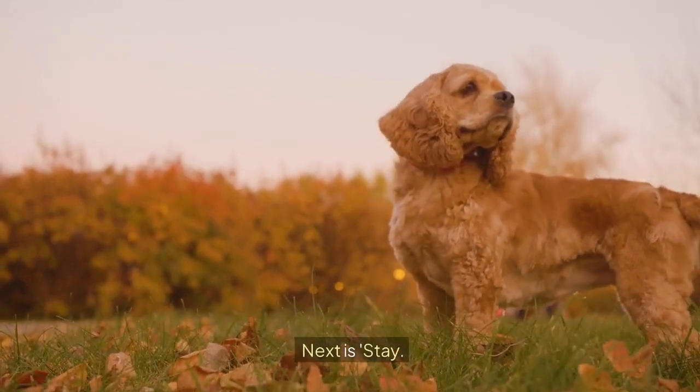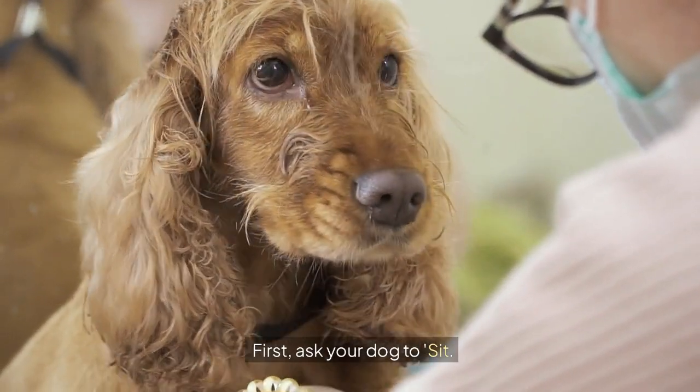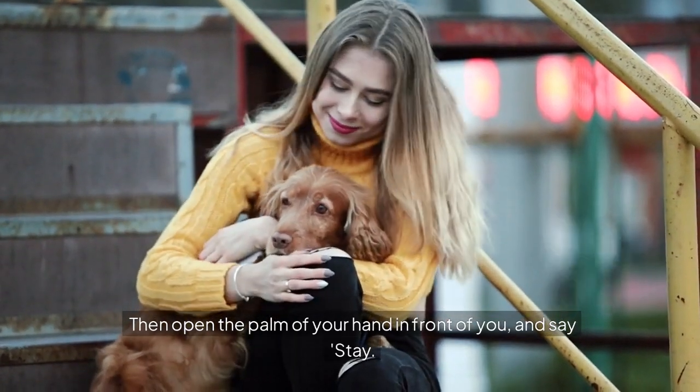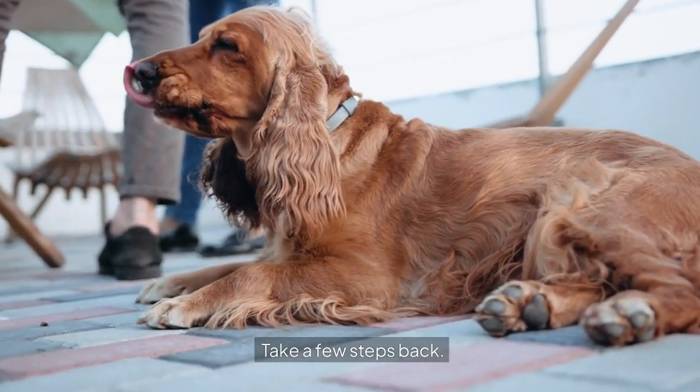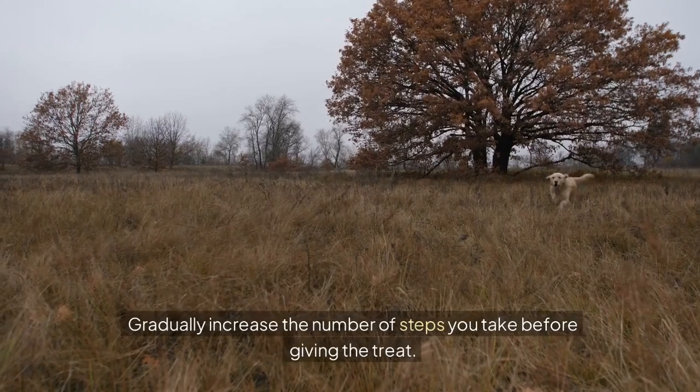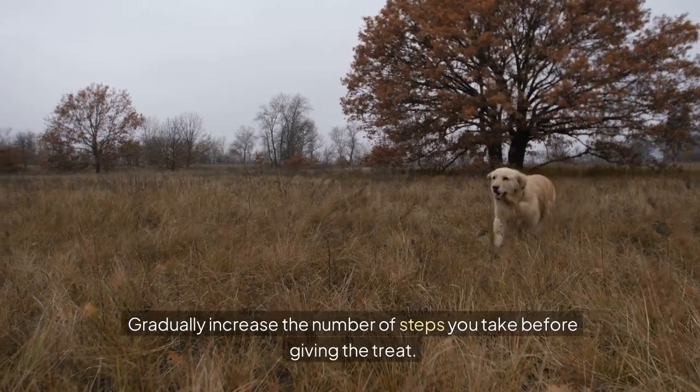Next is stay. First, ask your dog to sit. Then open the palm of your hand in front of you and say stay. Take a few steps back. If he stays, give him a treat and affection. Gradually increase the number of steps you take before giving the treat.